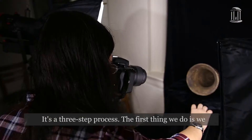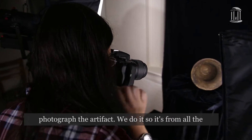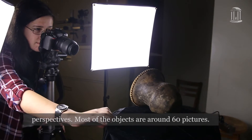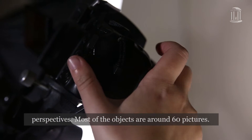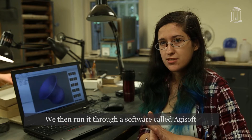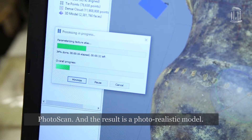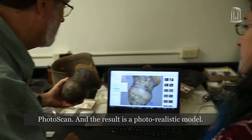It's a three-step process. The first thing we do is we photograph the artifact from all perspectives. Most of the objects require around 60 pictures. We then run it through a software called Idrisoft Photoscan, and the result is a photorealistic model.